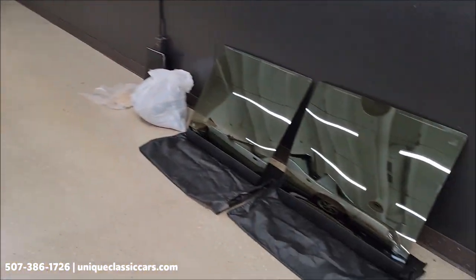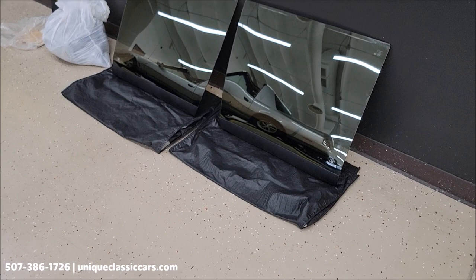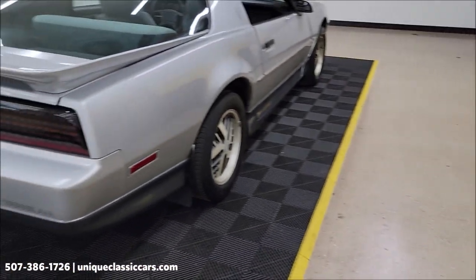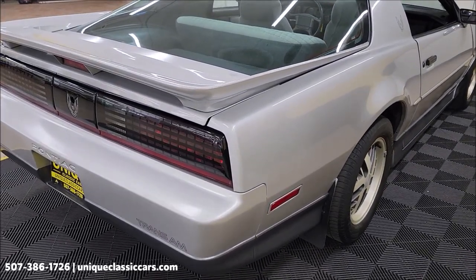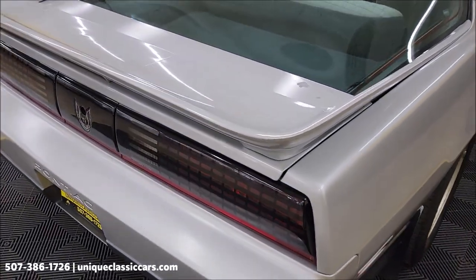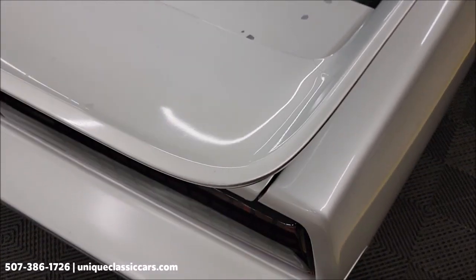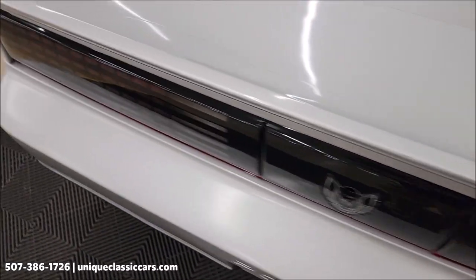As you've probably noticed, it is a T-top car — smoked glass T-tops in the bag. There were seat covers on this one; we took them off so you can see the condition of the seats and the nice shape they're in.